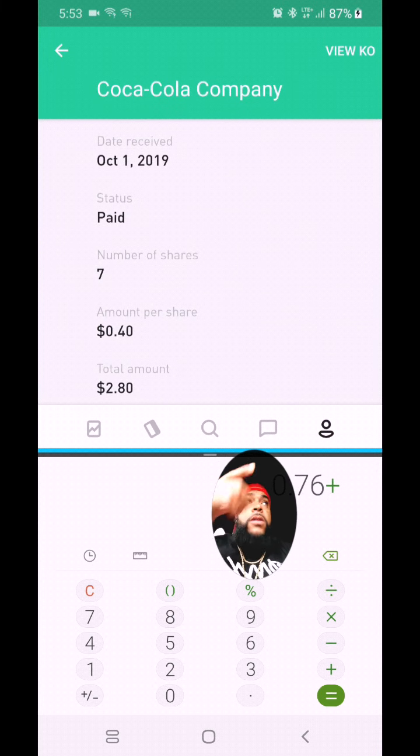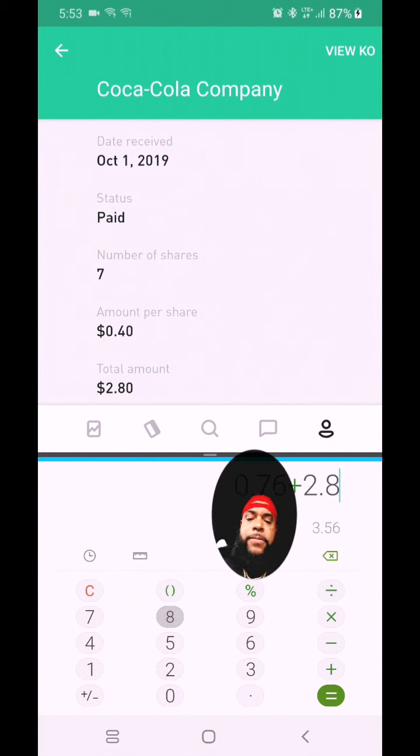The next one is Coca-Cola, and that was also on October 1st. That was for seven shares at 40 cents a piece, so we have two dollars and eighty cents.